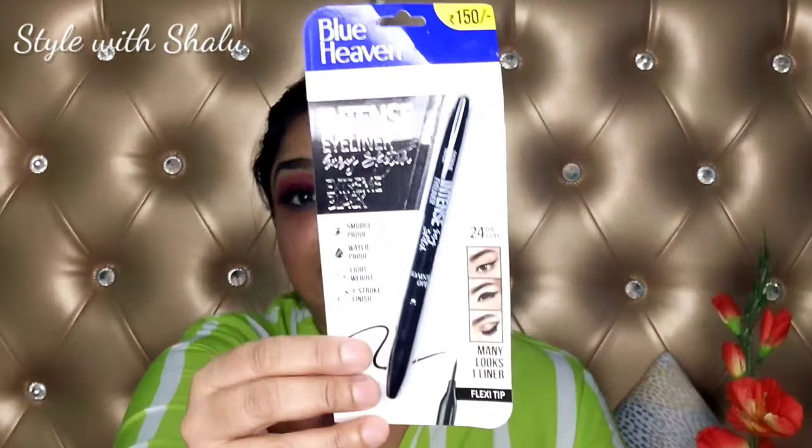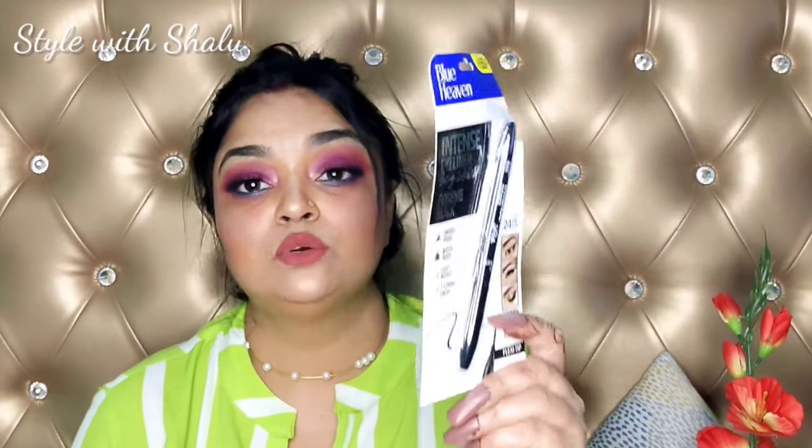Next I have Blue Heaven Sketch Liner, which is almost finished on mine, so I picked up a new one. I got it at a very good price — it came to probably $250. I will try it for the first time and tell you about it.